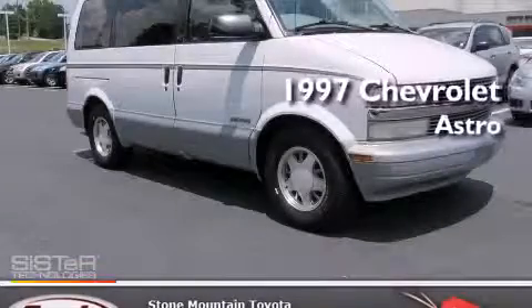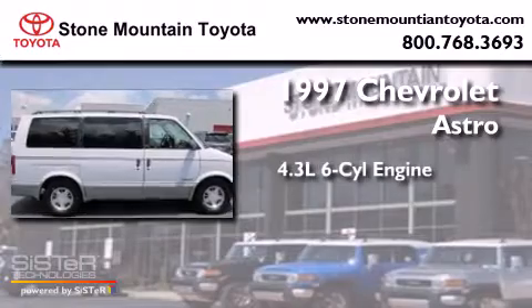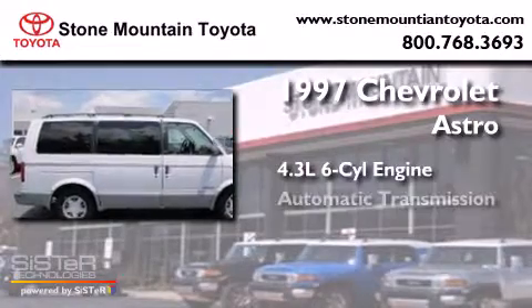This is a 1997 Chevrolet Astro. It features a 4.3 liter 6-cylinder engine and an automatic transmission.